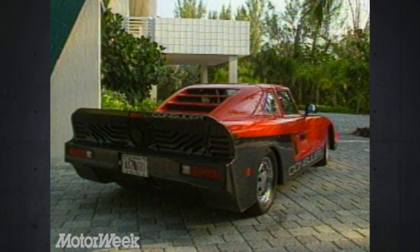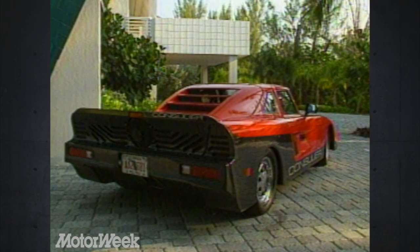Will Warren Mosler be the new Henry Ford or the next Preston Tucker? Only time and a MotorWeek Road Test will tell.